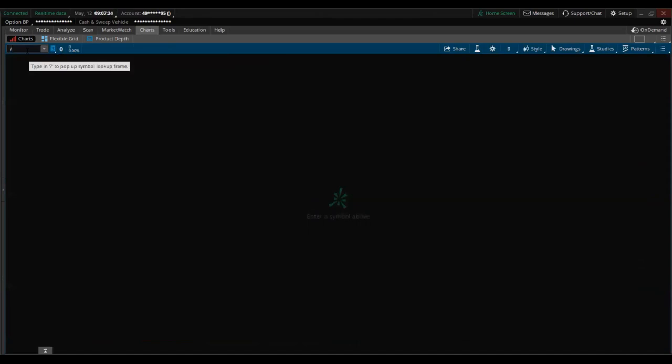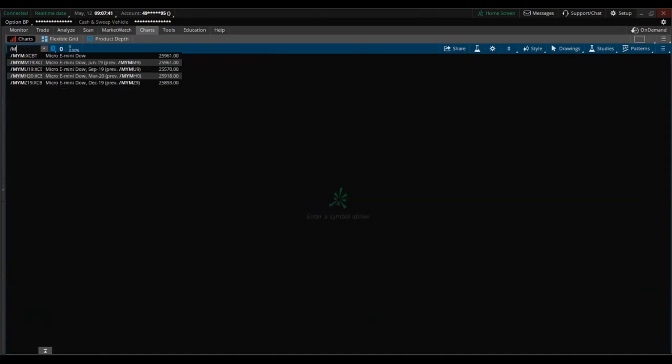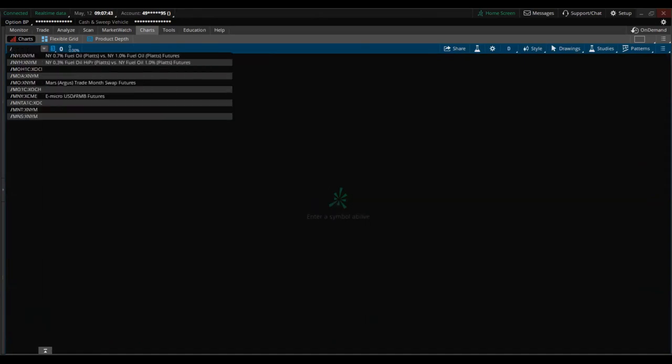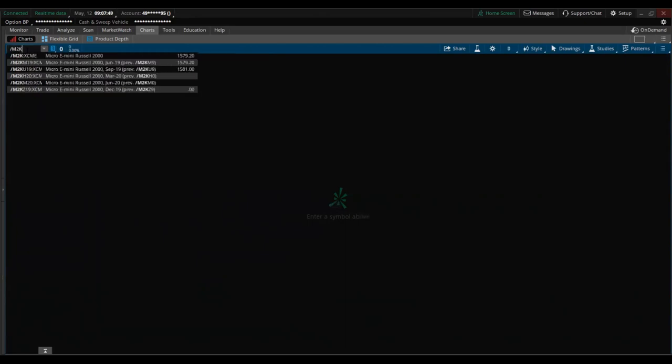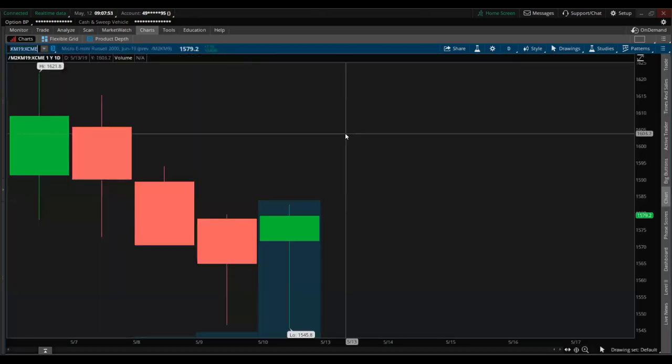If you type forward slash MYM there's the Dow e-micro. Bitcoin would be nice too if they did that. And then forward slash M2K — that's the Russell e-micro.